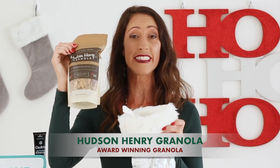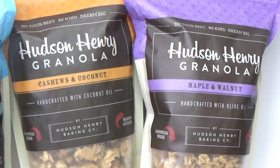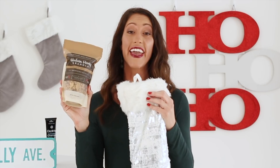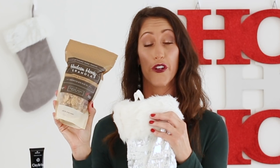Next up is a yummy treat: the Hudson Henry Granola. They sell this at my local coffee shop and it retails online for $7.99. What I love about this granola is it comes in really unique flavors like cashew and coconut, maple and walnut, maple pecans and coconut, and my favorite — pecans and chocolate. It has five grams of sugar, two grams of fiber, and three grams of protein. Hudson Henry Granola is so inspiring — they have little quotes on the bag: 'do your best, be kind, and dream big.' They're sharing a special discount code for all viewers: HELLO10 for 10% off, and you get free shipping on orders of $50.